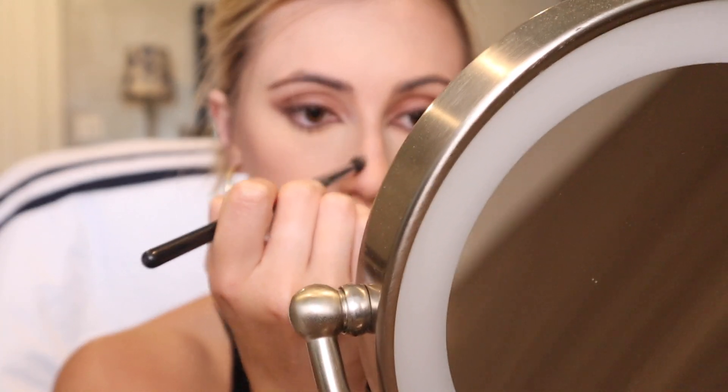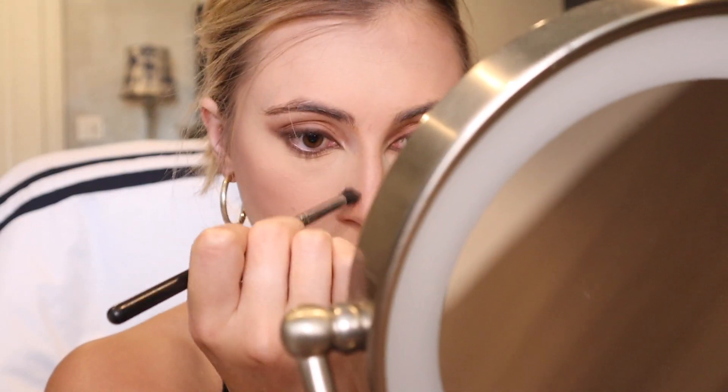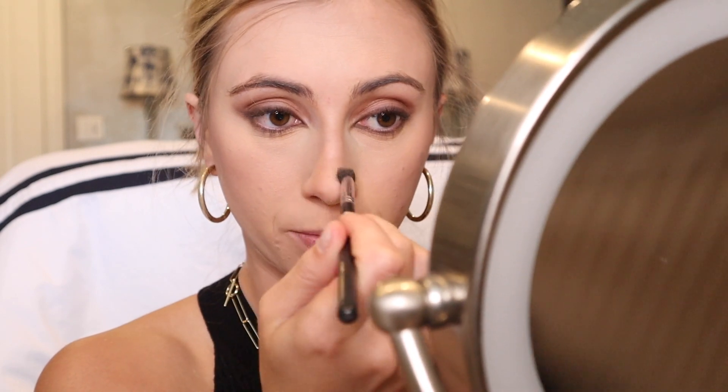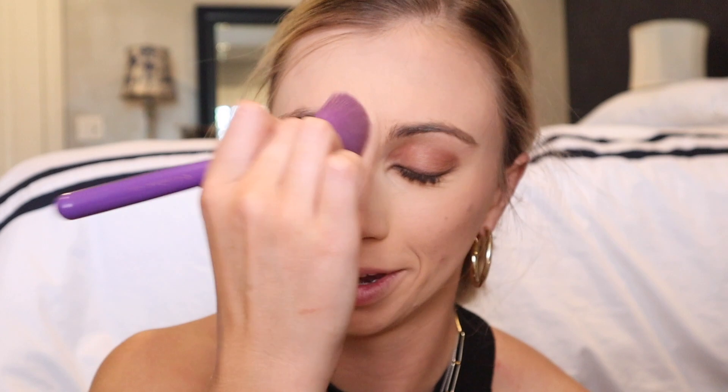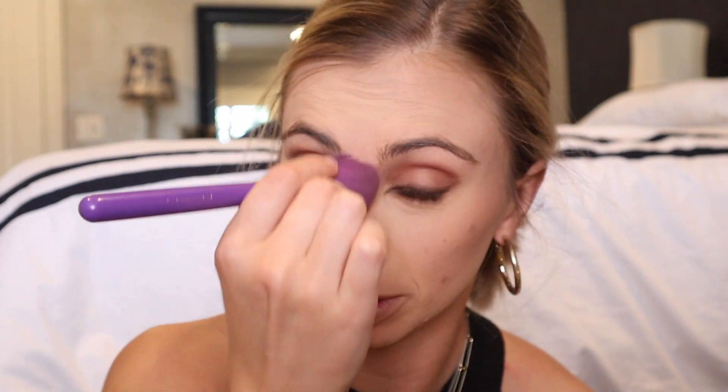I'm just not good at nose contouring; I always feel like it makes my nose look worse. Then I make a line on top to make it look more button-like and then circularize it. I blend it out — not too much — then I'll add highlighter.